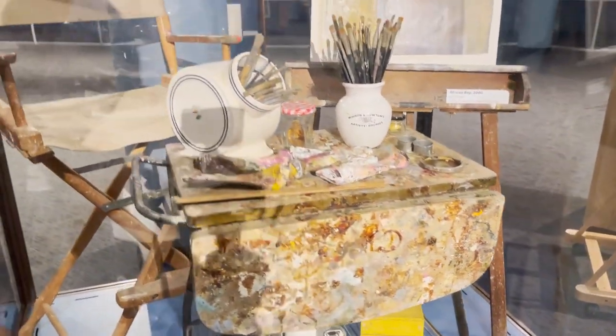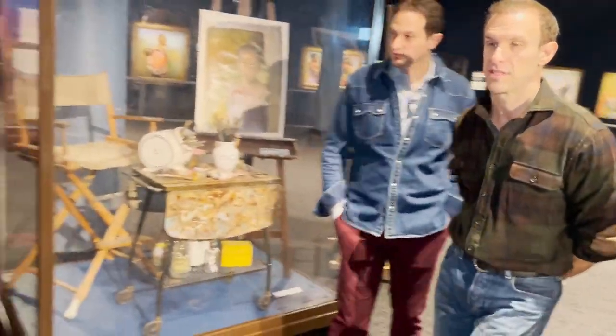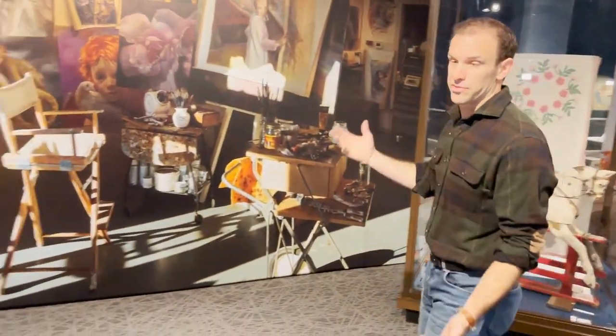The props you see over there with the rocking horse and the quilt are actually featured in the paintings around here. This is a very cool feature of this exhibition. I haven't seen this before in another art exhibition of any kind — this sort of studio recreation.